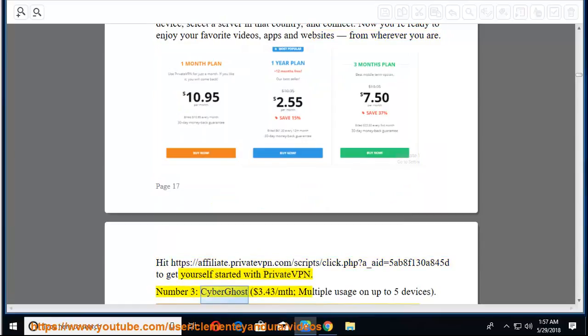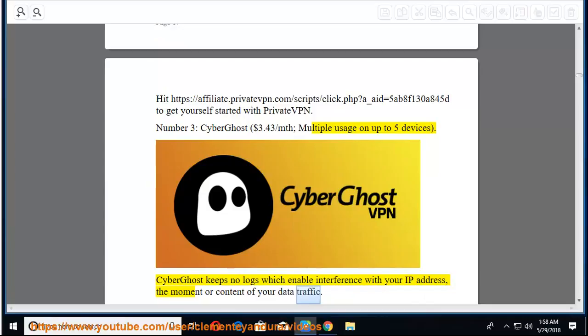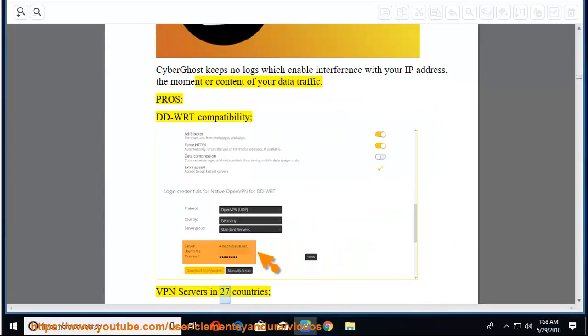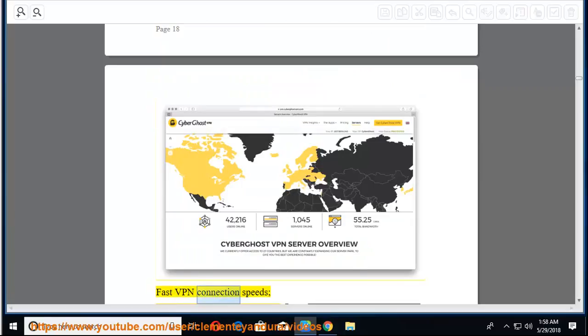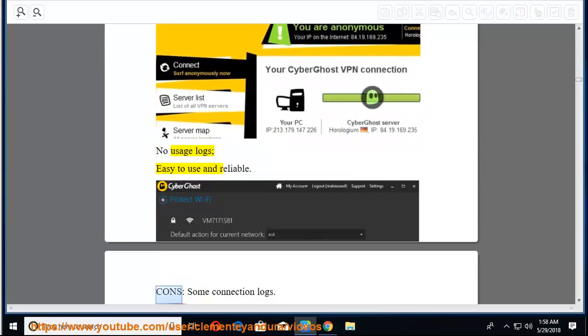Number 3: CyberGhost at $3.43/month, with multiple usage on up to 5 devices. CyberGhost keeps no logs which enable interference with your IP address, the moment or content of your data traffic. Pros: DD-WRT compatibility, VPN servers in 27 countries, fast VPN connection speeds, no usage logs, easy to use and reliable. Cons: some connection logs.